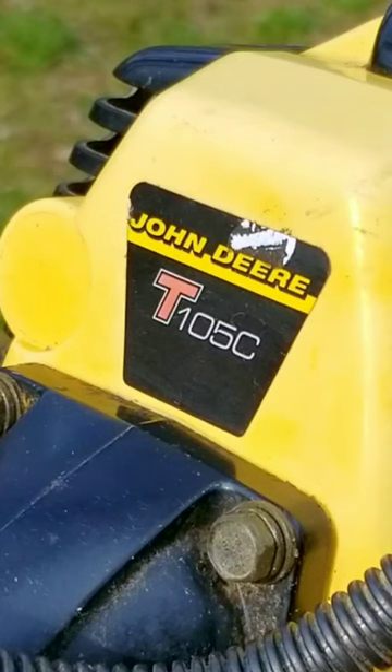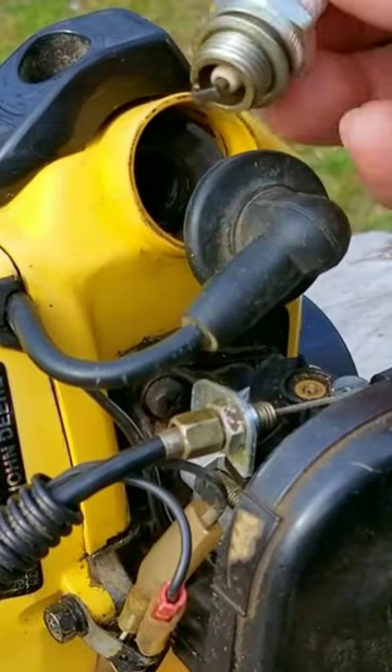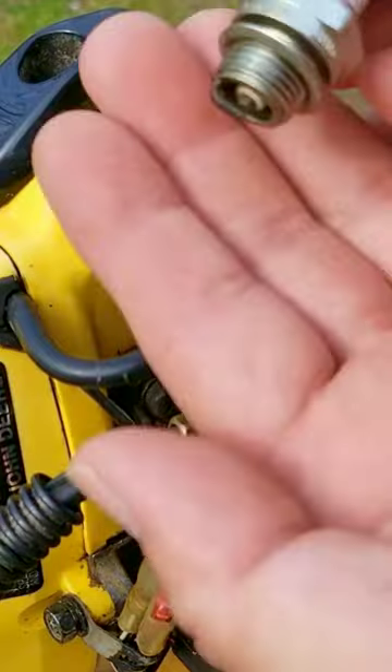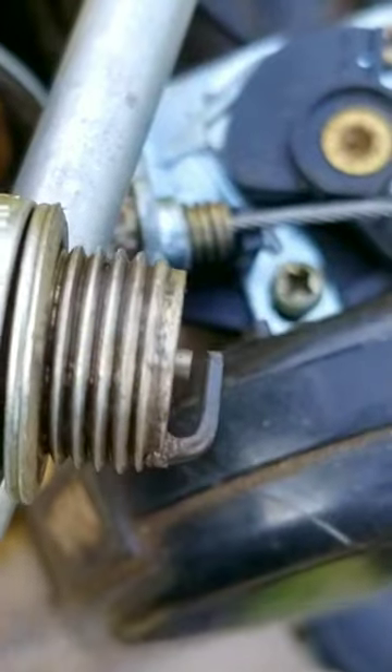Unfortunately, this one needs a lot of work, but the parts are tough to find. More than likely, I'll need to buy a used trimmer just to fix this one. But the chances of getting another one is also just as rare. So, is this one destined to be just a wall hanger in a garage or shop, or is it worth fixing?